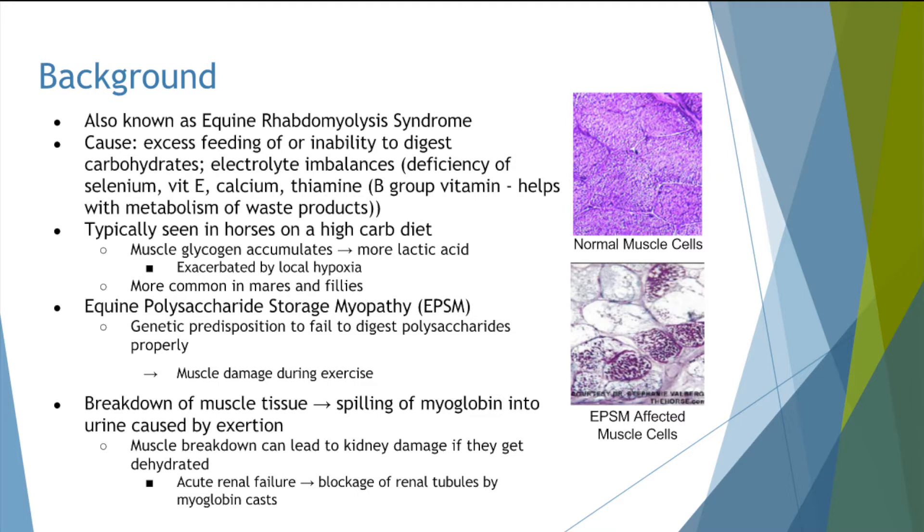Vitamin, mineral, and electrolyte imbalances have also been shown to lead to episodes of tying up. It is typically seen in working horses who are fed a carbohydrate-based diet. Horses afflicted with tying up end up with an overaccumulation of muscle glycogen, which leads to an increase in lactic acid production. This is made worse when the horse becomes oxygen deficient, such as when being heavily exercised, leading to excessive muscle damage during exercise.